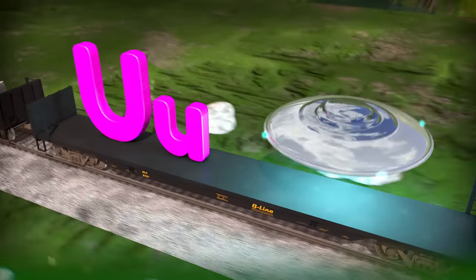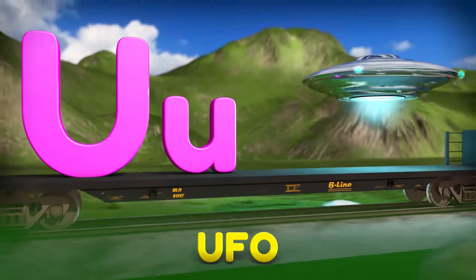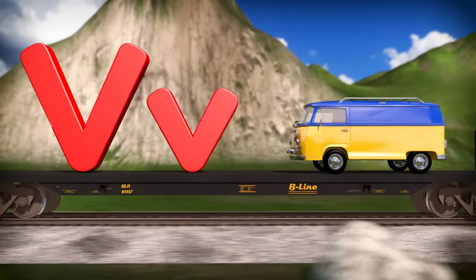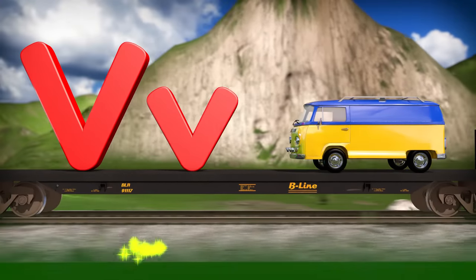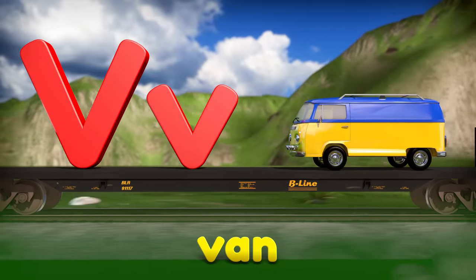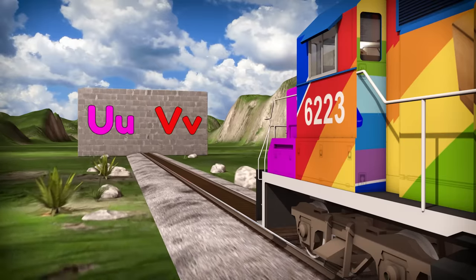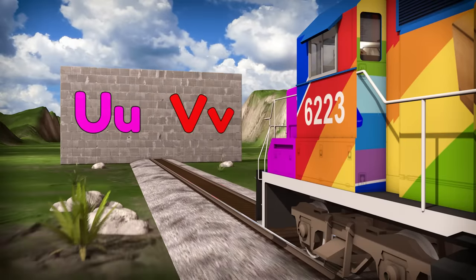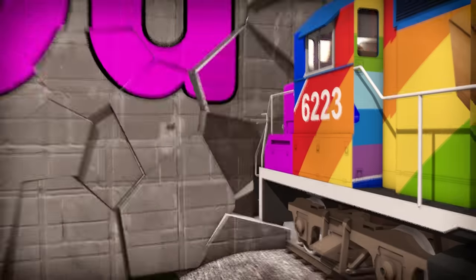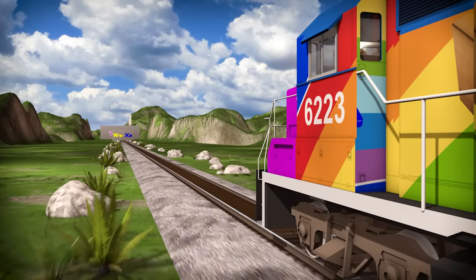Look at that shiny UFO! The word UFO starts with the capital letter U. This kind of vehicle is called a van, and the word van starts with the letter V. Now we know the letters U and V — look out wall, here we come!